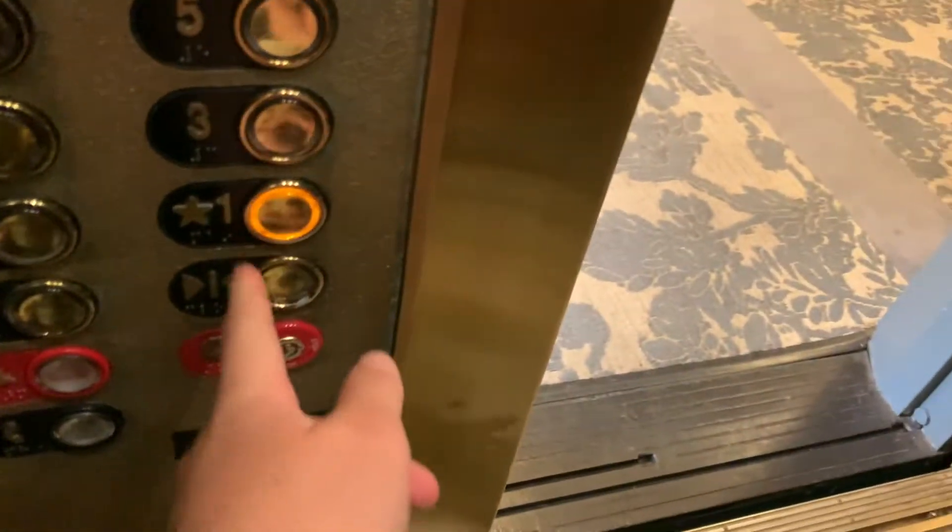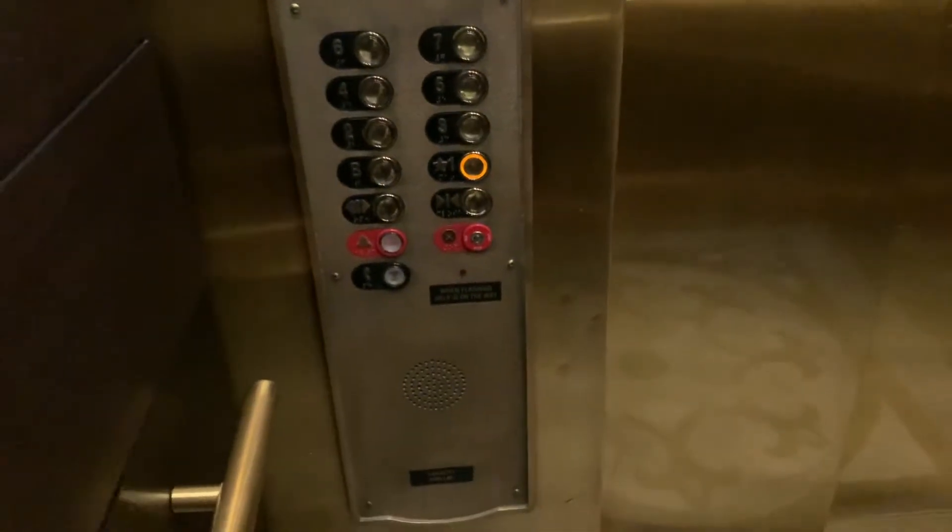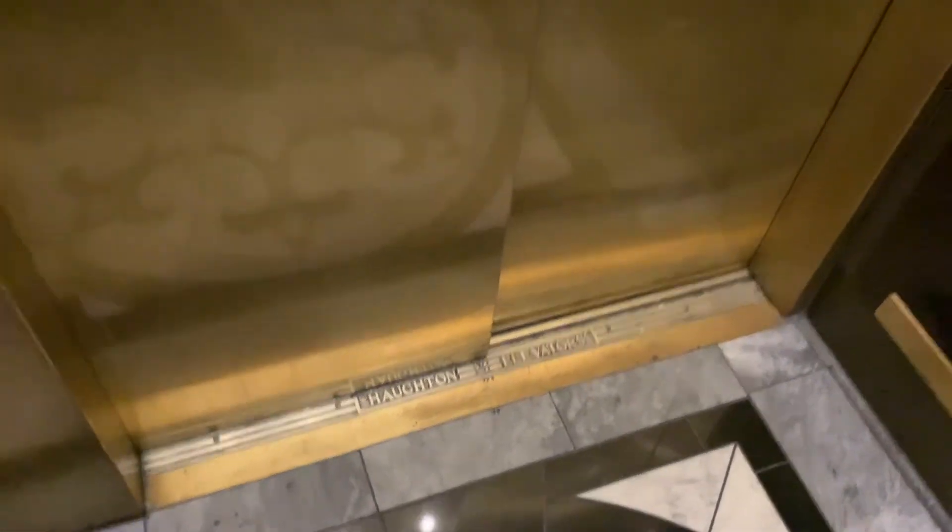I feel like there's only one elevator running, so I'm going to take this back downstairs. These used to be old Haughtons, and they have pretty nice cabs.